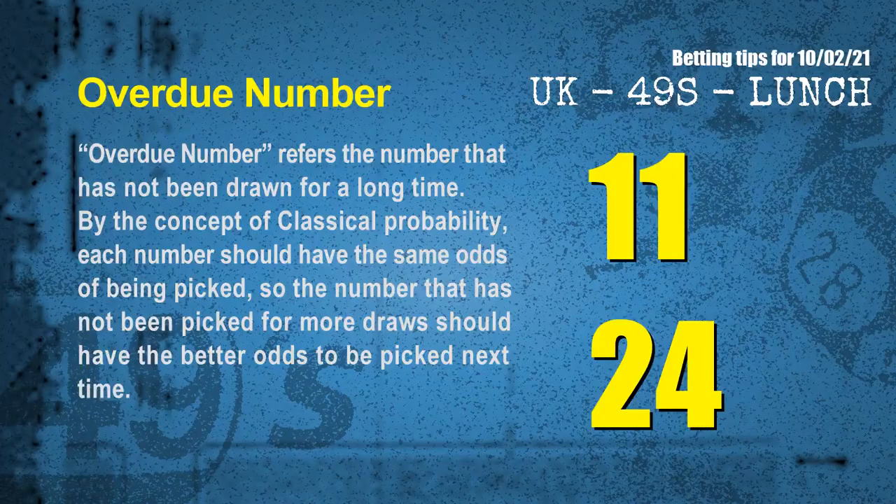The final information for you is overdue numbers. An overdue number refers to a number that has not been drawn for a long time. By the concept of classical probability, the number that has not been picked for more draws should have better odds to be picked next time. After counting thousands of results, the most overdue two numbers for next draw are 11 and 24.